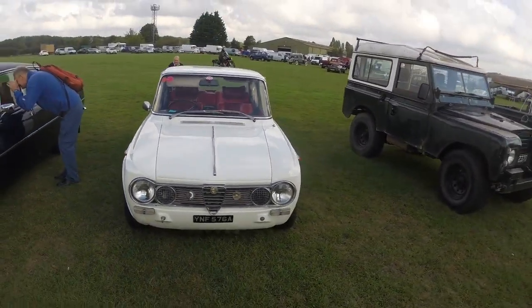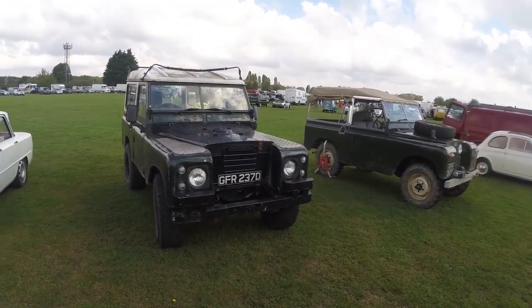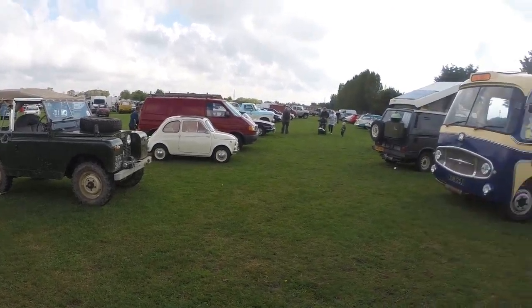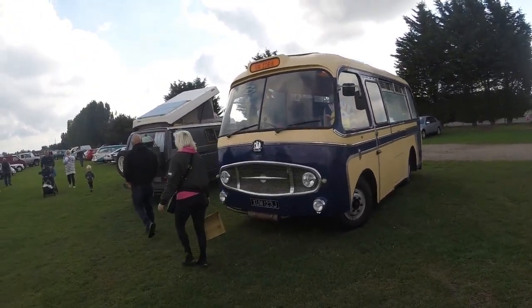Another interesting little Alfa. Of course the obligatory Land Rovers — Series 2 there I think. Something caught my eye as well with the Foxhole Bus — Foxhole Bedford.